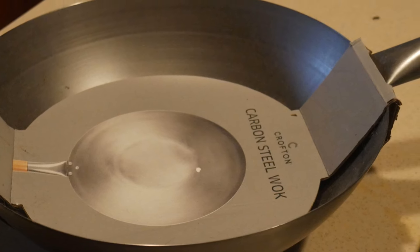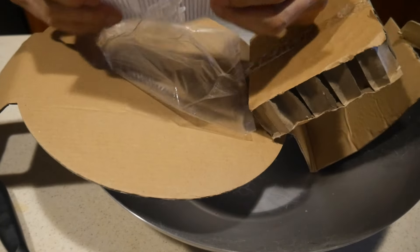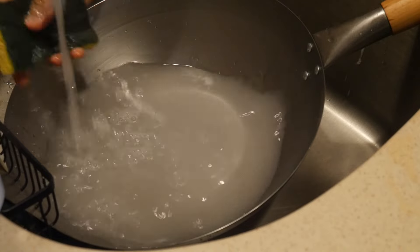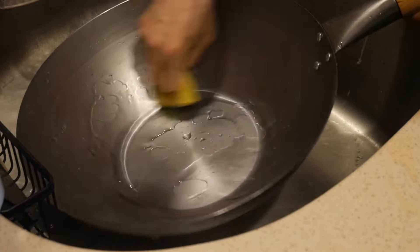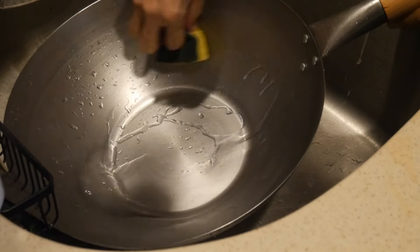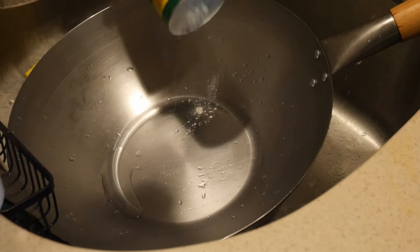Carbon steel woks can be very easy to set up. For example, when I purchased this carbon steel wok, it was ready to be used right away. The only important thing is that you have to scrub it, because carbon steel can rust. During shipping, the manufacturer usually coats it with a layer of oily material to prevent rusting, so you need to make sure to remove this oily layer — it is not edible, so it is important to clean it thoroughly.